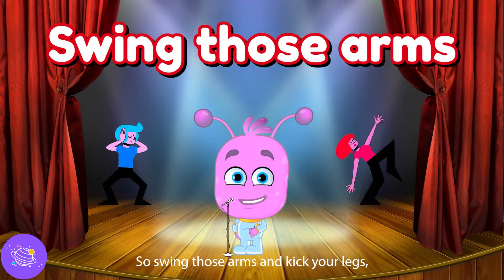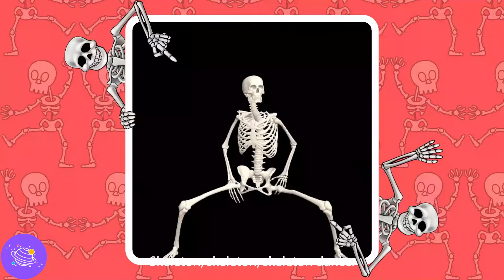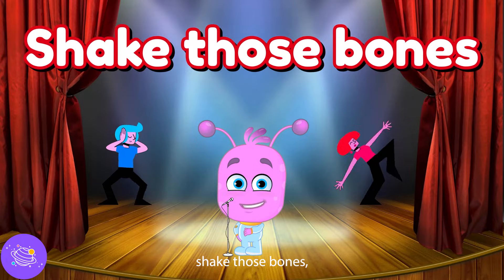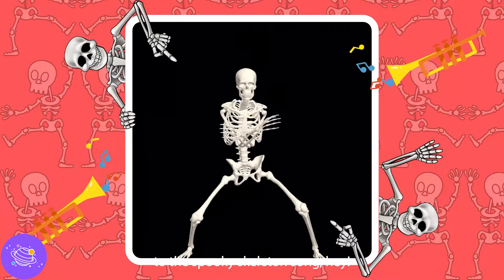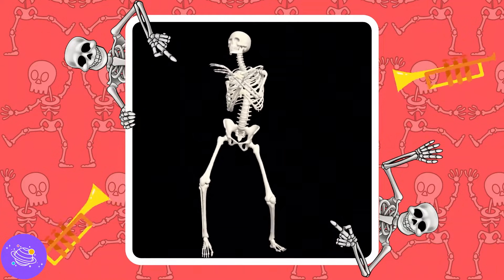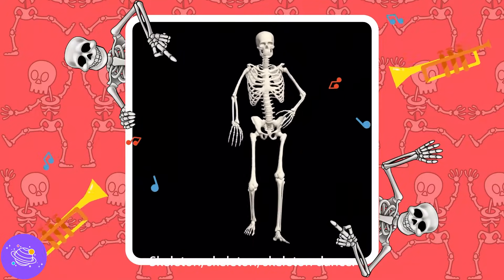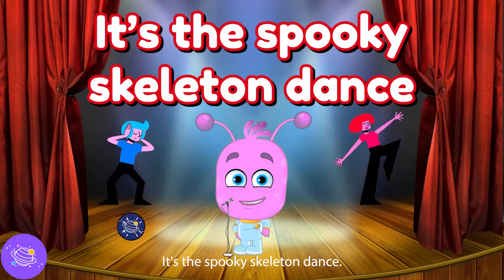Swing those arms and kick your legs. Shimmy your shoulders, turn your head. Move your body, one, two, three — do the spooky skeleton dance with me! Move your body, shake those bones. Move around from head to toe. Move your body all day long — do the spooky skeleton song! Clap your hands, stomp your feet, dancing to the skeleton beat. Dancing, dancing all day long to the spooky skeleton song. It's the spooky skeleton dance!